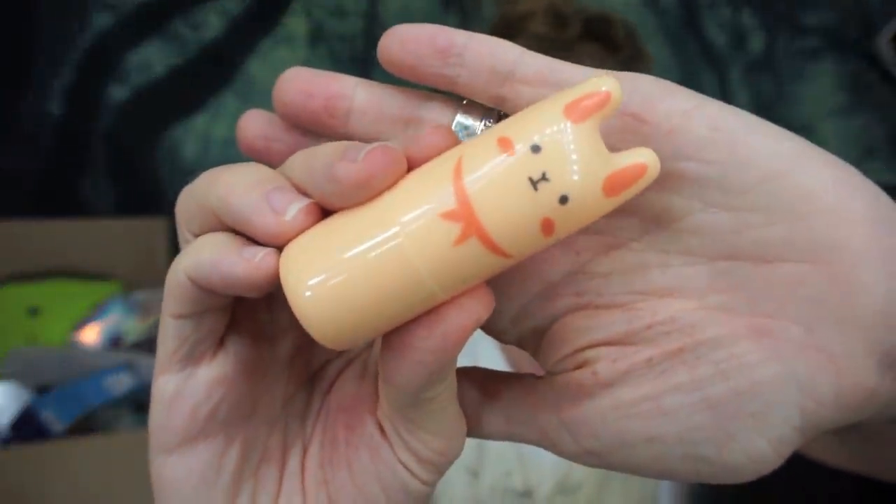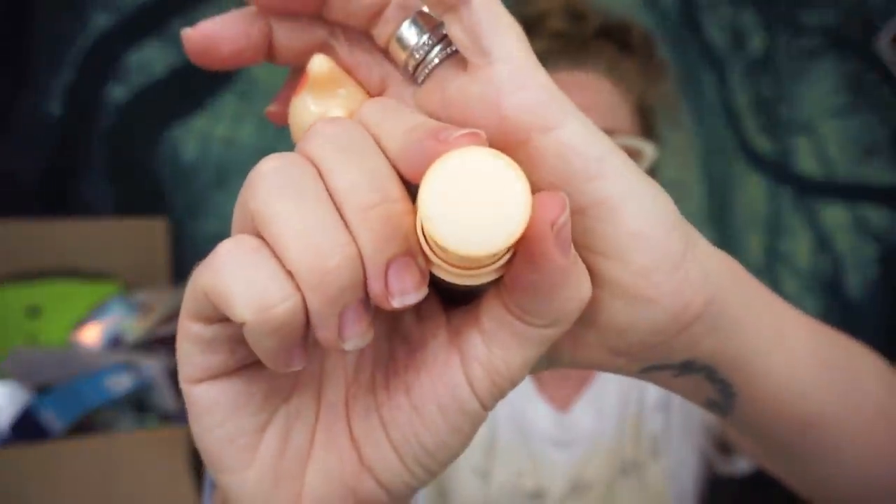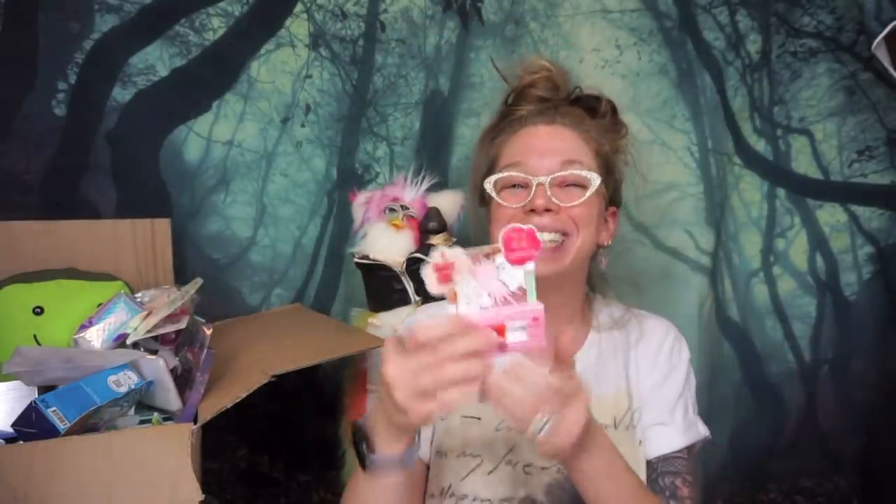Up next is something I haven't had in forever — this is the Tony Moly Pocket Bunny Perfume Bar in the scent Juicy Juicy Bunny. The packaging is so adorable — it's like a slightly orange sherbet bunny color. It is a solid stick perfume, perfect for chucking in your purse or traveling. Wow, the smell is really refreshing — it almost smells like a dupe for Clinique Happy, which I have so many happy memories with.